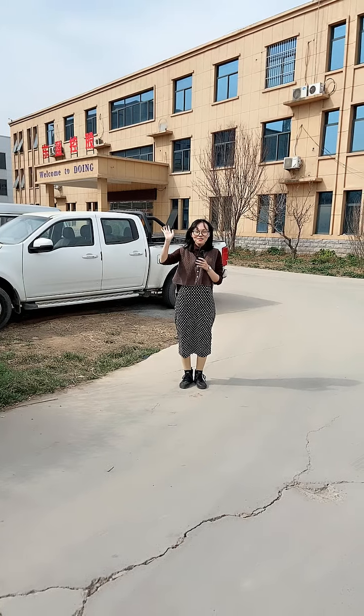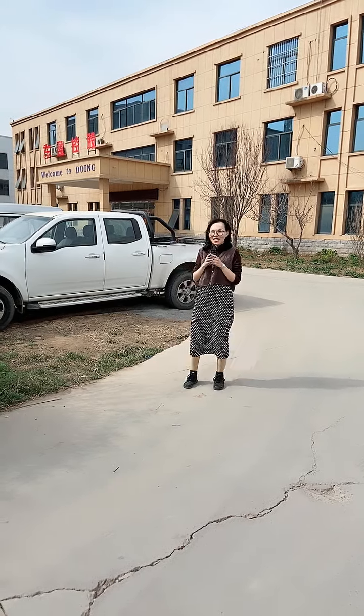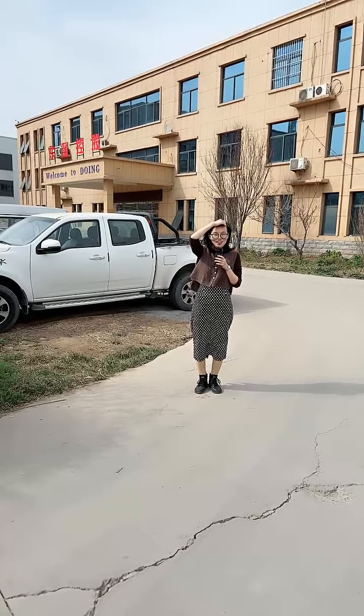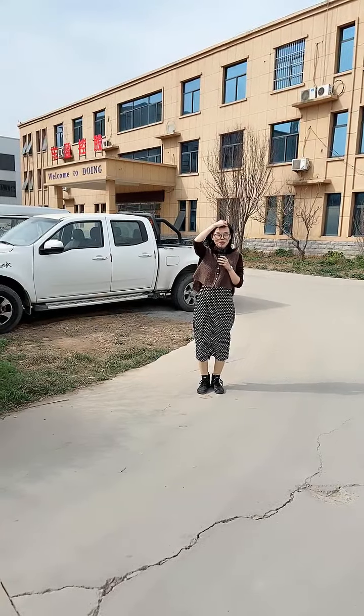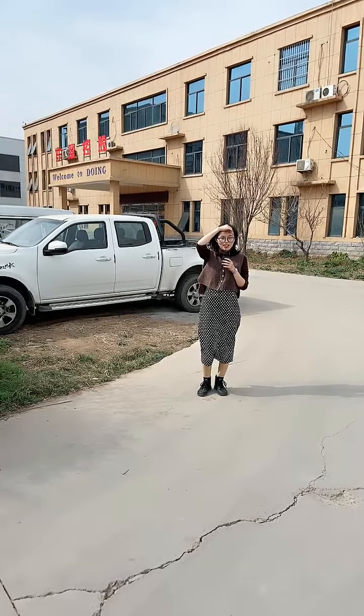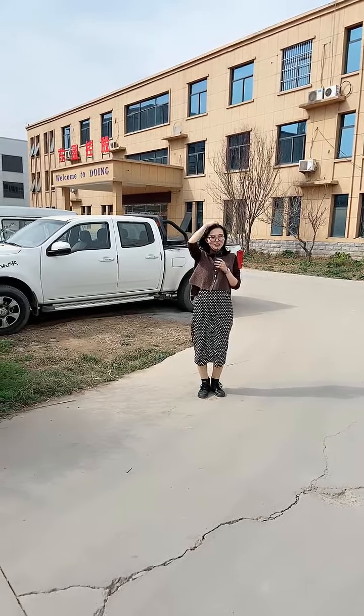Hi everyone, welcome to Duyuan. This is Vivian from Tana Duyuan Group. Today our customer Jenny will visit our factory and we will show you our main product. Hi Jenny, welcome to Duyuan.